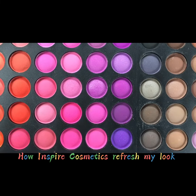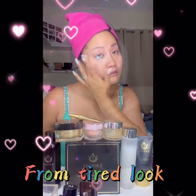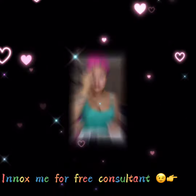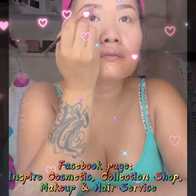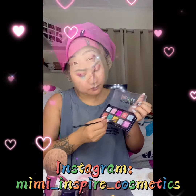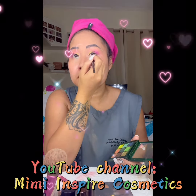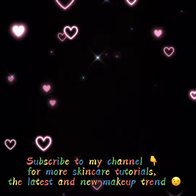How Inspire Cosmetics refreshed my look from a tired look to a fresh look. Find me for a free consultation on the Facebook page Inspire Cosmetics Collection — shop makeup and hair service. Also find me on Instagram and YouTube channel Mini Inspire Cosmetics. Subscribe to my channel for more skincare tutorials, the latest and new makeup trends.